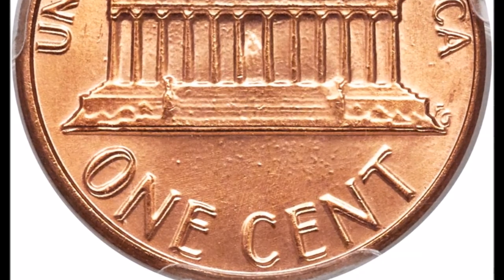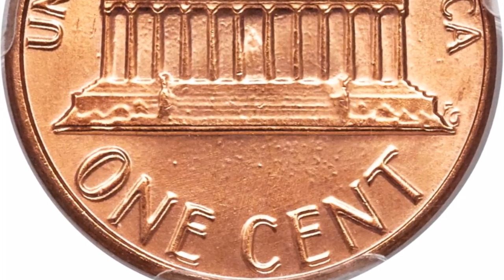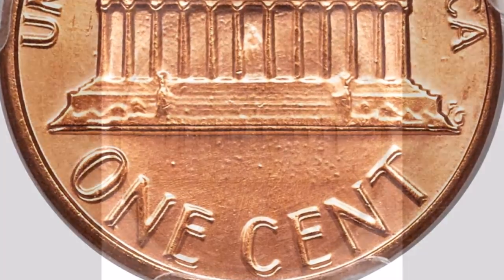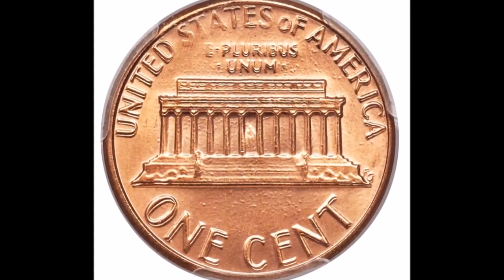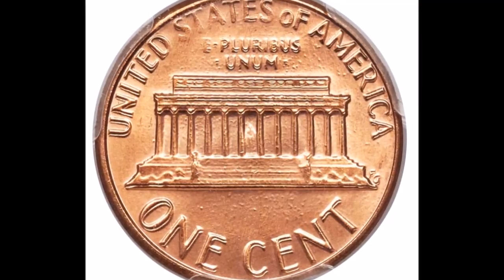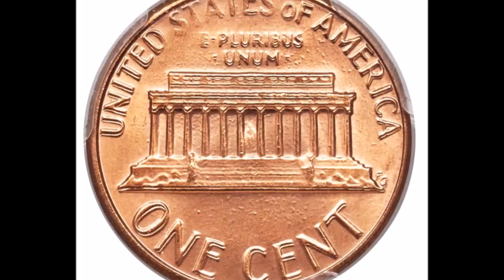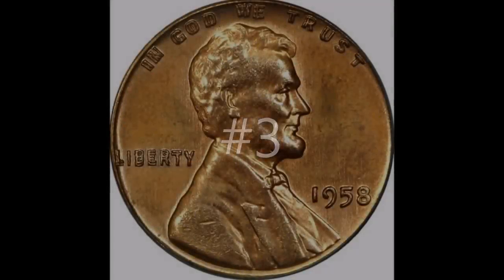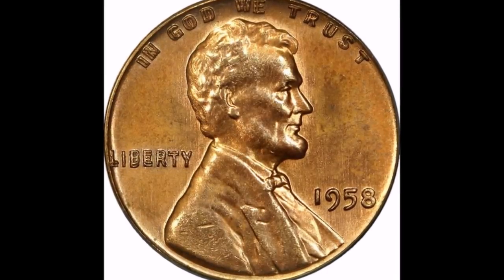Doubling is very strong all over the entire reverse. You can see it on "One Cent," on "United States of America," on "E Pluribus Unum," on the memorial building, and on the designer's initials — the entire reverse is doubled.